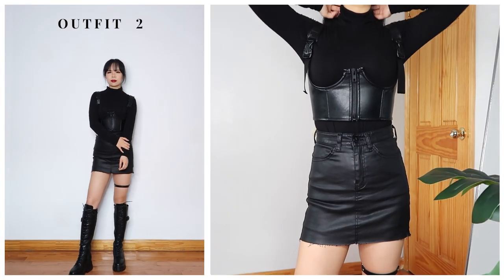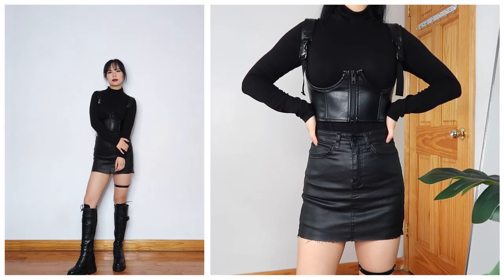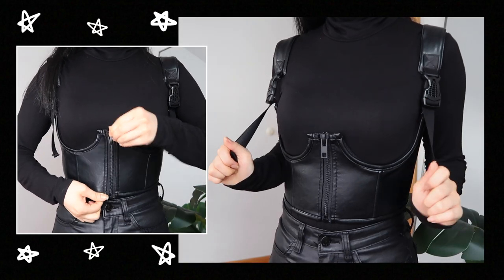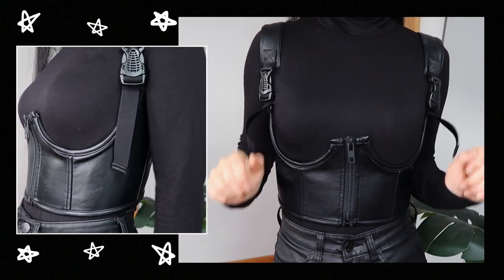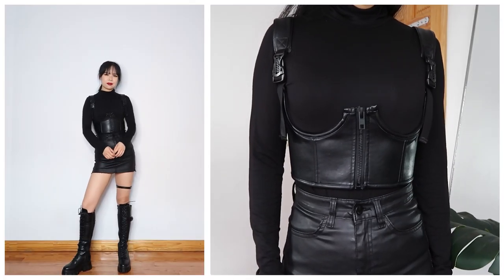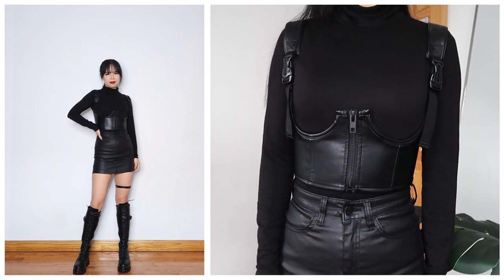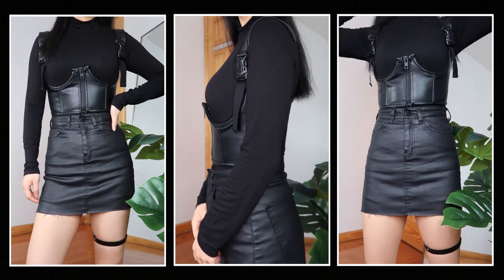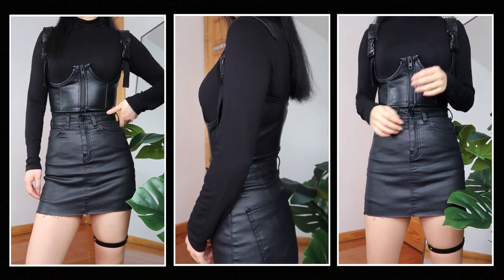This next outfit kind of makes me feel like I'm going undercover on a mission or something, with these neat high comet boots and just the whole combination — it's a vibe. Here I layered a leather corset over a black turtleneck and wore it with a mini leather skirt. I think all black looks good in every kind of style.